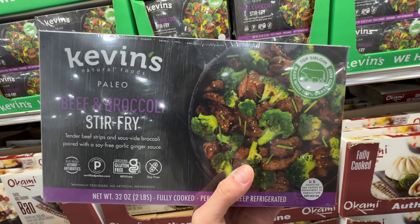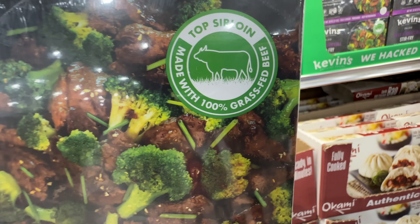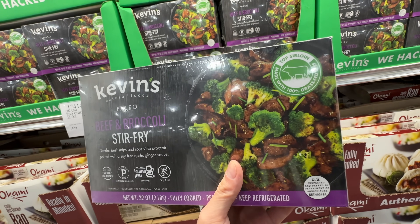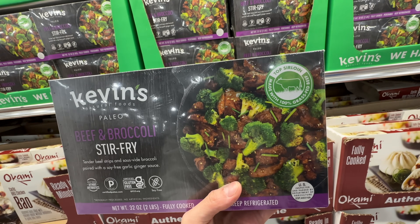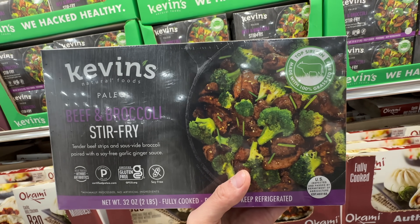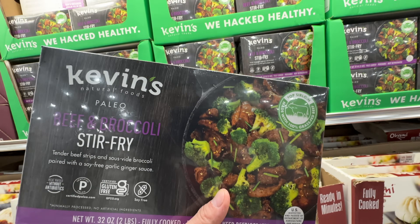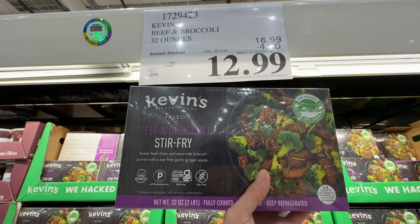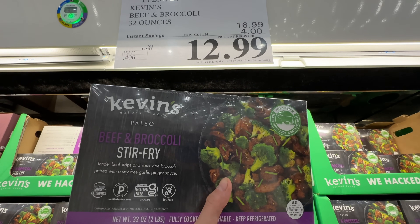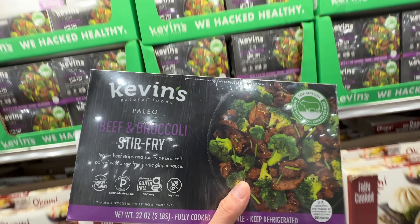It doesn't taste bad, it tastes like normal beef and broccoli, but I'd rather go to a Chinese restaurant for the real thing. It's 100% grass-fed beef, which is the only really good thing about it. The texture is not great, the beef is a little too chewy, and my husband used all the sauce and it was too salty. I'd rate it 7.5 out of 10. On sale at $13 for two people it's okay; at $17 it's not worth it. Sale ends February 11th.